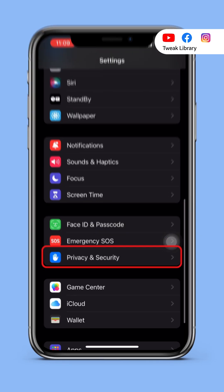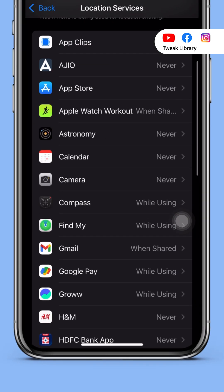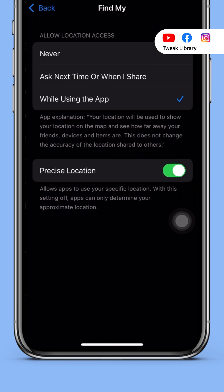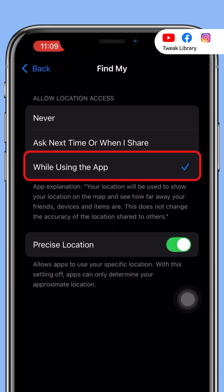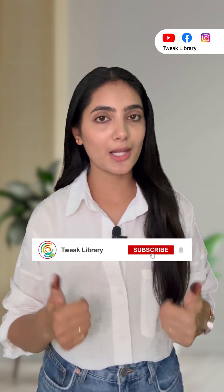Third, go to Settings > Privacy & Security > Location Services, scroll down to Find My, and set it to 'While Using the App.' This ensures your location is still shared with trusted devices.